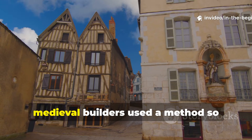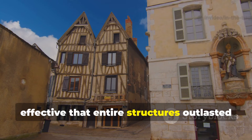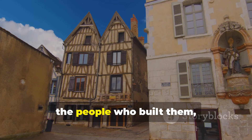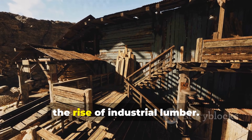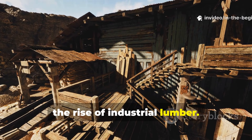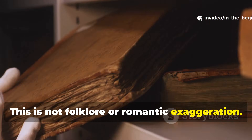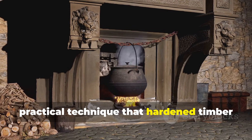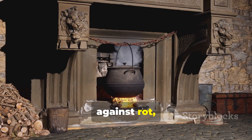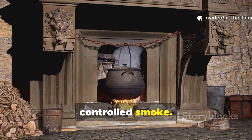For centuries, medieval builders used a method so effective that entire structures outlasted the people who built them, yet the knowledge quietly vanished with the rise of industrial lumber. This is not folklore or romantic exaggeration. It is a documented practical technique that hardened timber against rot, insects and moisture using nothing more than controlled smoke.